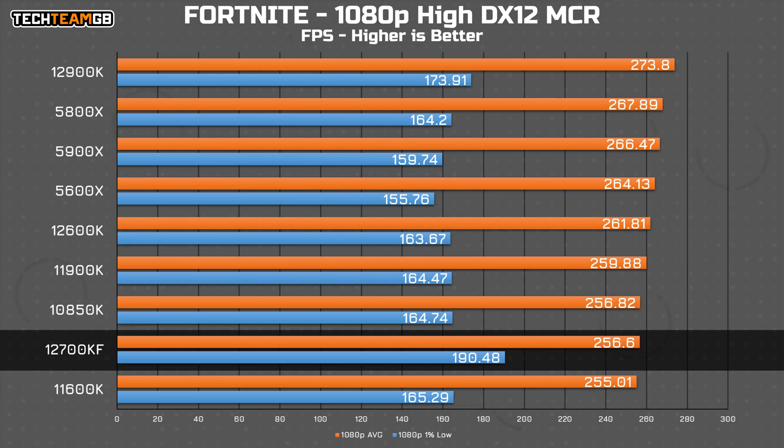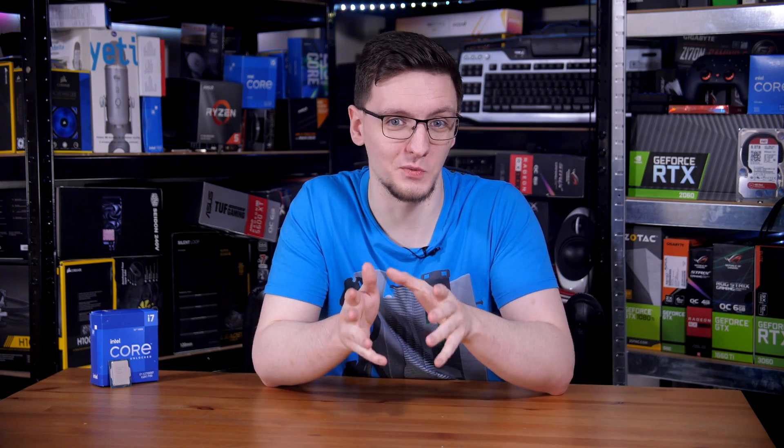And lastly, we have Fortnite, which much like CSGO, sees the 12700KF running at practically the bottom of the pile. Now, it's still a very, very tight grouping, so I really wouldn't be too worried here. Things like the location of where you are on the map and just what you're doing — whether you're inside or outside, in a gunfight or just running around — all of those things will vary your actual frame rate much more than any of these chips will.